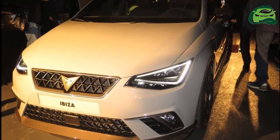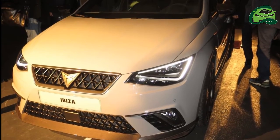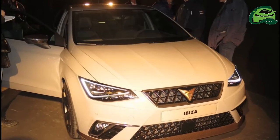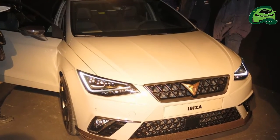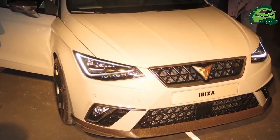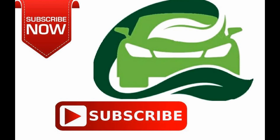The Cupra brand will make its official debut on February 22, 2018 at a media event. The Cupra Evisa is likely to have its official unveiling here. Its public debut is confirmed to take place at the 2018 Geneva Motor Show next month.